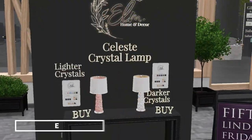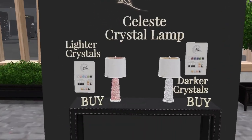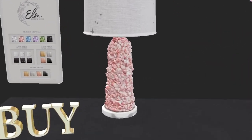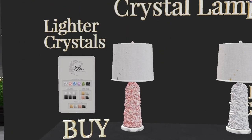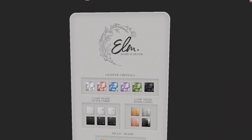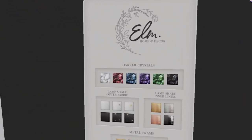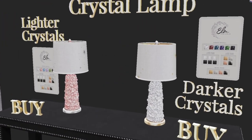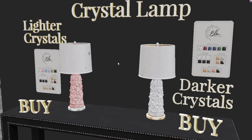On to Elm, where we have the Celeste crystal lamp. There are two lamps with rocky crystals on the base — one pink, one white. You get a pack with lighter crystals and darker crystals, like red and dark blue, and you can customize the colors on everything. Three land impact per lamp, 50 Lindens.